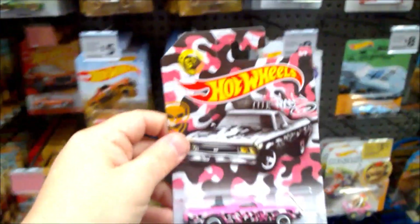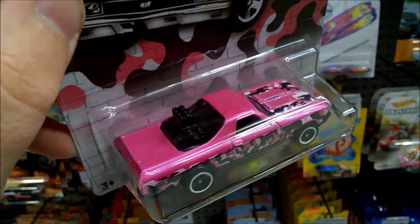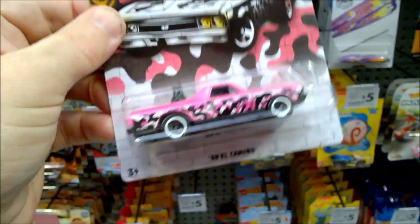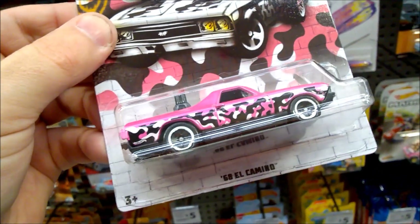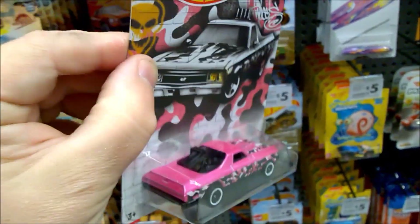And last of all, I'm not sure where exactly you'd be hiding in this one — bright pink, black and white, something a bit different. This is a '68 El Camino. I haven't seen this casting for a wee while, so nice to see that back.